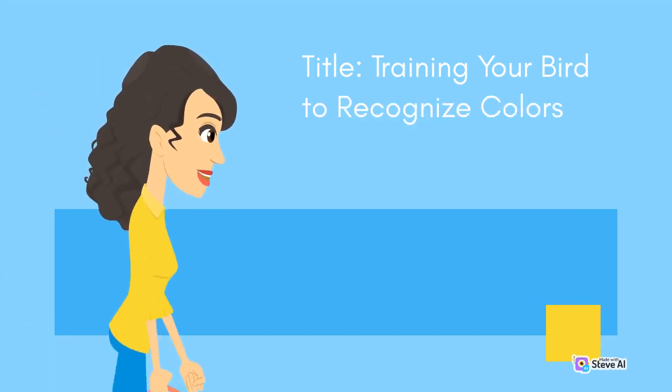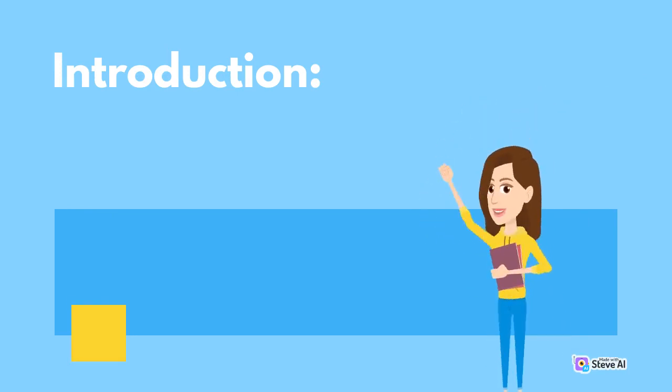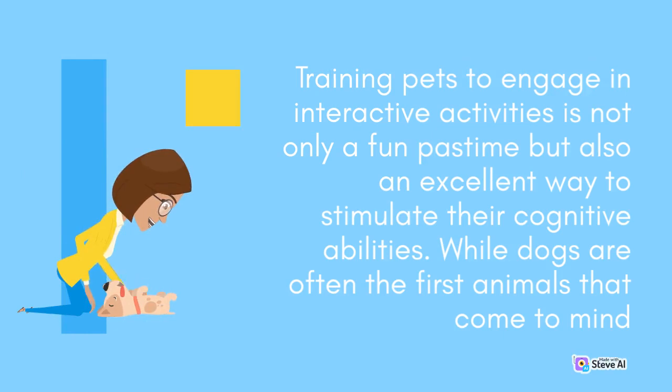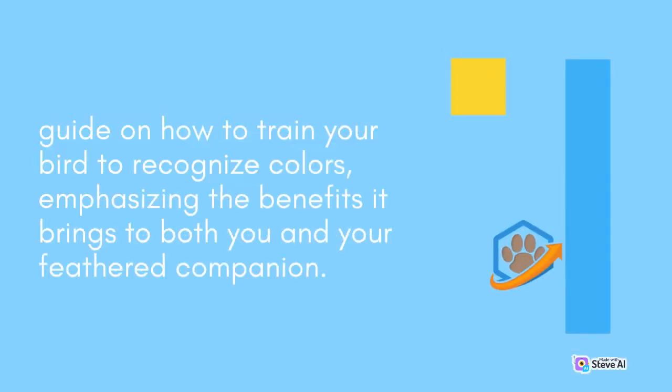Training Your Bird to Recognize Colors. Training pets to engage in interactive activities is not only a fun pastime but also an excellent way to stimulate their cognitive abilities. While dogs are often the first animals that come to mind when considering training, birds — specifically parrots — can also be taught various captivating skills. One such skill is training a bird to recognize colors. This article will provide a step-by-step guide on how to train your bird to recognize colors, emphasizing the benefits it brings to both you and your feathered companion.